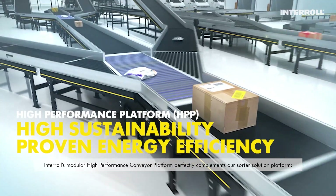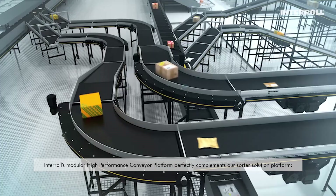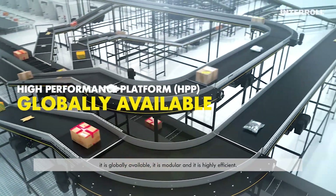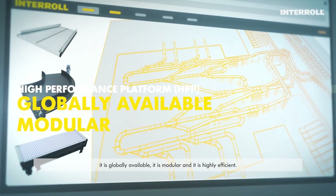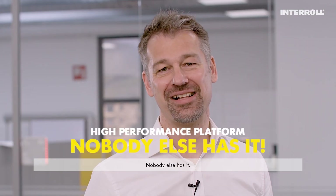Interroll's modular high-performance conveyor platform perfectly complements our Sorter solution platform. It is globally available, it is modular and it is highly efficient. Nobody else has it.